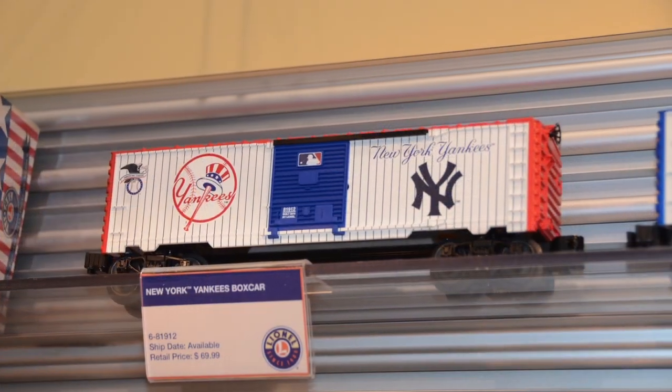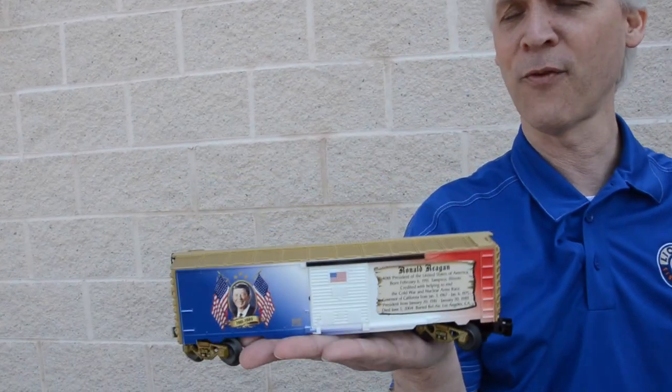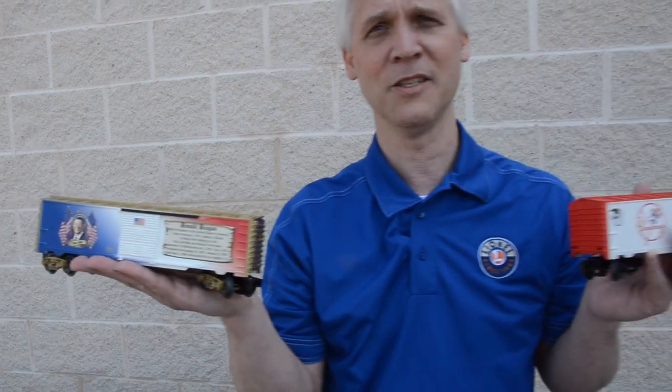We also want to remind everybody that we're continuing to move forward with our made-in-the-USA cars. I'm holding a continuation of our Presidential Series — this is a Ronald Reagan boxcar. You'll see four new boxcars for 2014 in our Presidential Series. Again, these are made in the USA, and we're really proud of that.